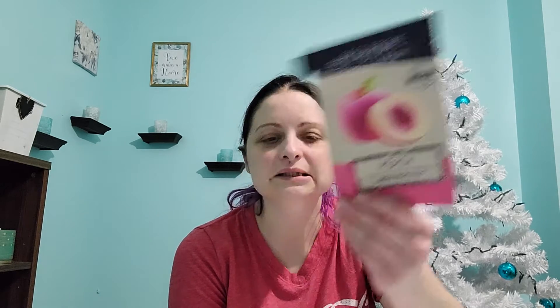It's the empties! November empties. The first thing I have is the Rest Recipe Peach Mask. This was an okay mask. It's supposed to clear skin. I used this at the beginning of November, so obviously I haven't used it for this. It was fine, no big deal.